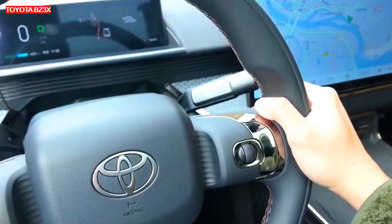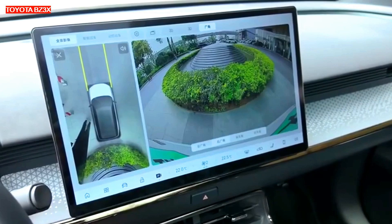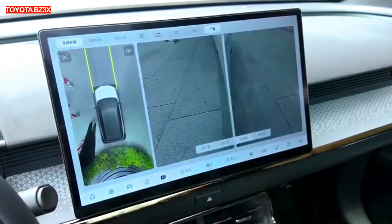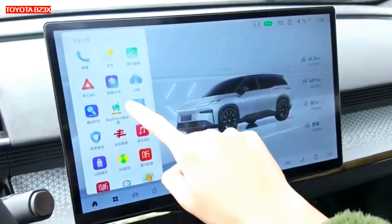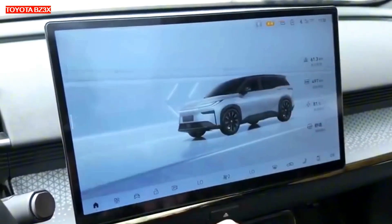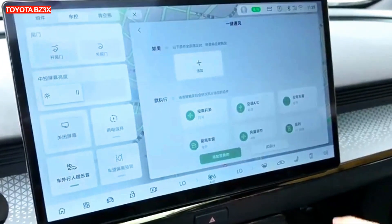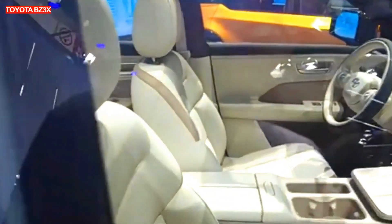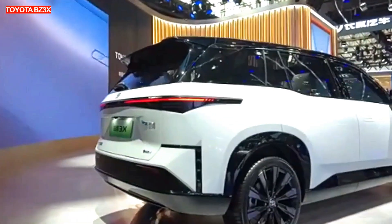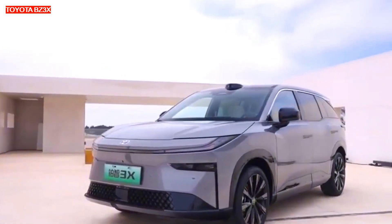The BZ3X interior is highly equipped and includes a 14.6-inch entertainment screen and an 8.8-inch digital instrument cluster. The multimedia system is powered by a Qualcomm Snapdragon 8155 chip and supports over-the-air OTA updates. The new interior has significantly reduced the number of physical buttons, with many functions controlled by intelligent AI voice control. Inside, you can also find a two-spoke steering wheel and a split-center console.